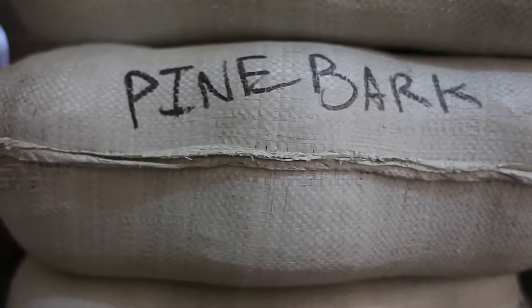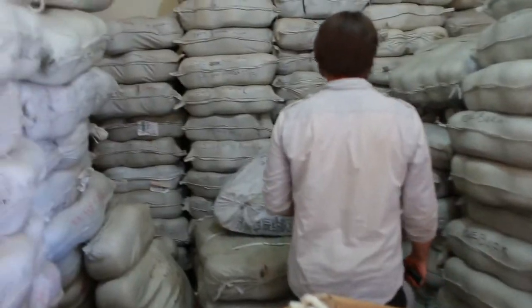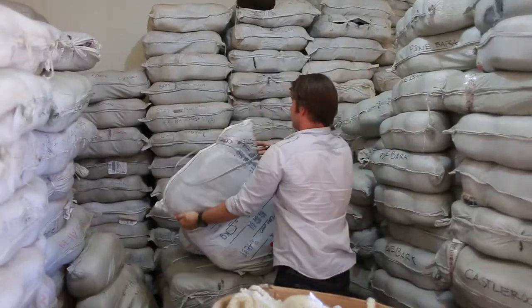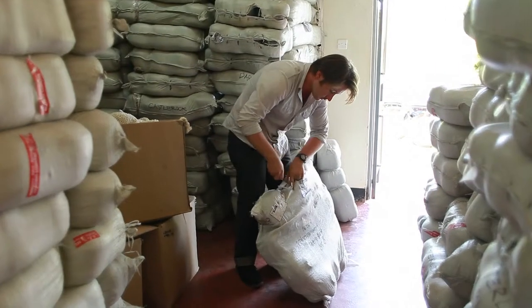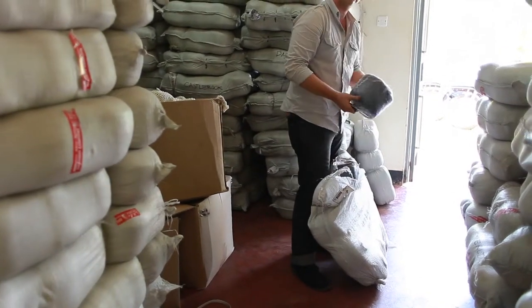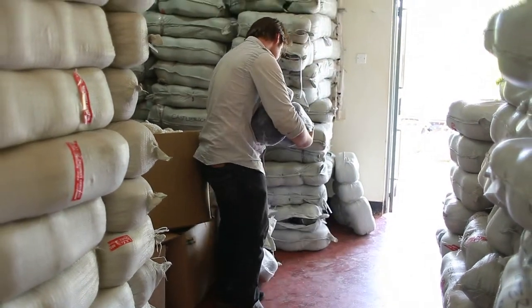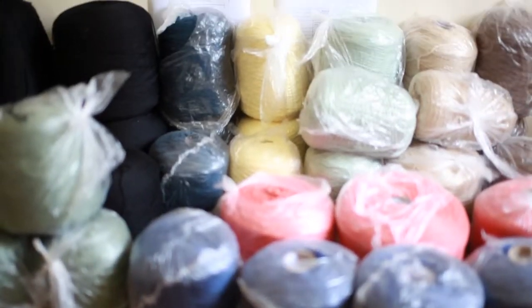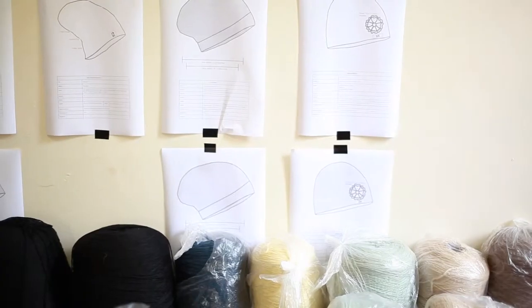So it starts with this yarn — we design the hats, we take the yarn, and we give the ladies a certain amount of hats to make each week. From that, we derive a weight for each group. Each of our seven production groups typically has a unique style and unique color of hats to make.